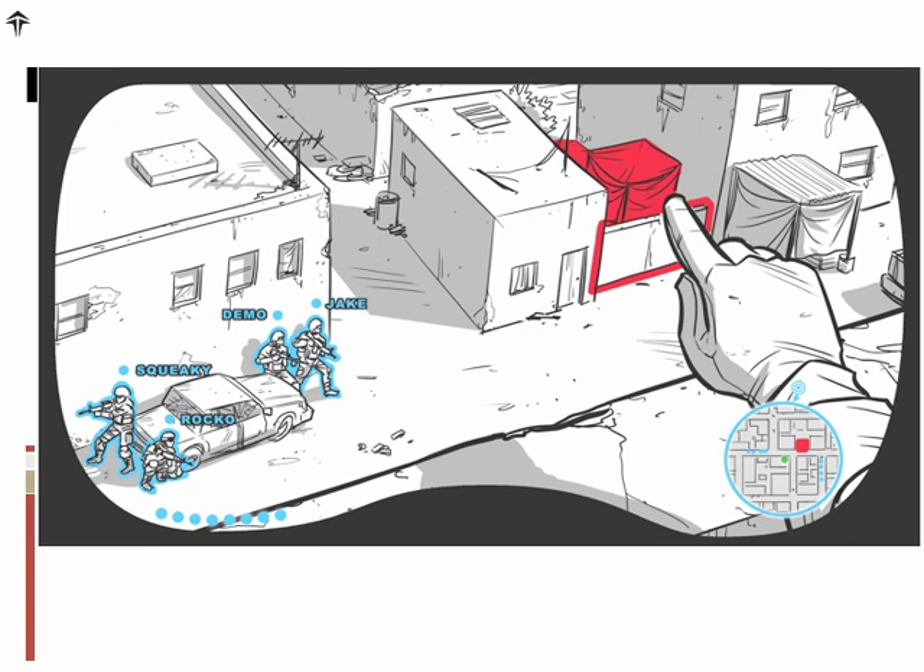Each soldier can use hand gestures to communicate to IRM and actually paint locations — like the red you see here — to show danger. This is immediately shared with the other members of the squad, and everyone is linked into the IRM system.